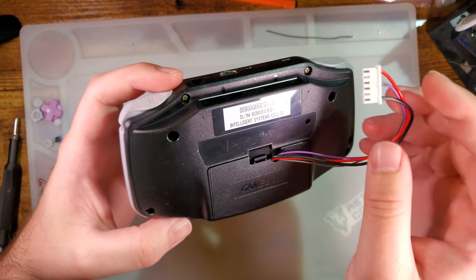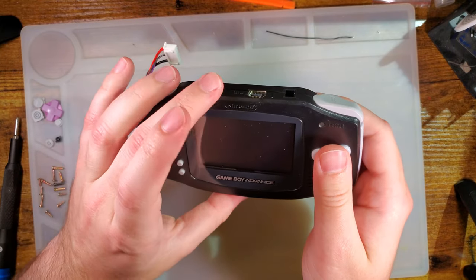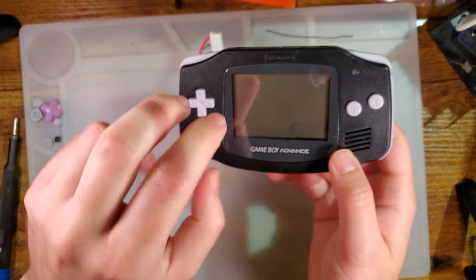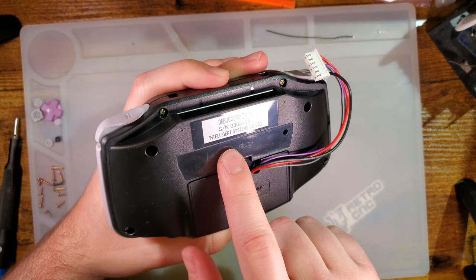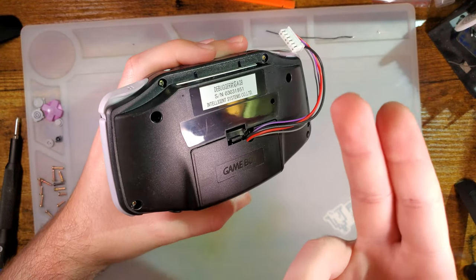So what this thing was used for — this was used in conjunction with the Game Boy Advance dev kit. Intelligent Systems was the one who made it, and this Game Boy is supposed to go with that dev kit.